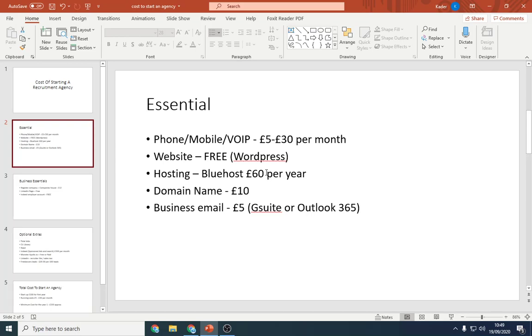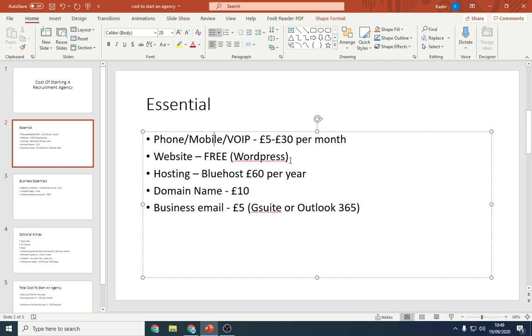So the five top criteria you're going to need — if you miss one of these, your agency won't look or function as well, and this is at a minimum. First, you're going to need some sort of phone or VoIP. You need to talk to clients and candidates, whether it's a scheduled call or cold calling. The cost is probably going to be about £5 to £30 a month, or if you use your personal mobile, you won't have any additional cost.